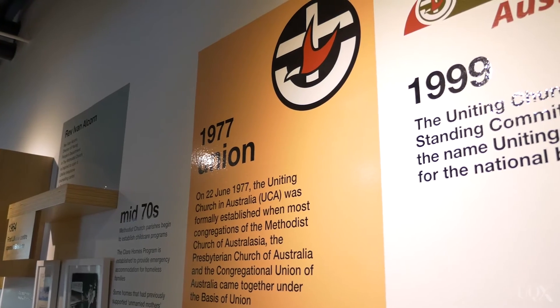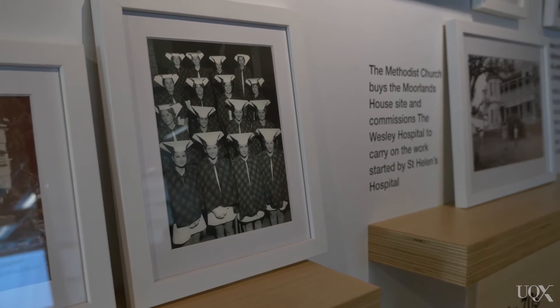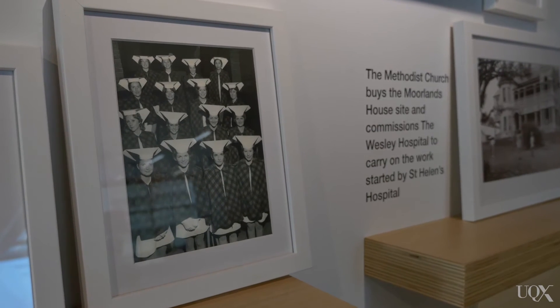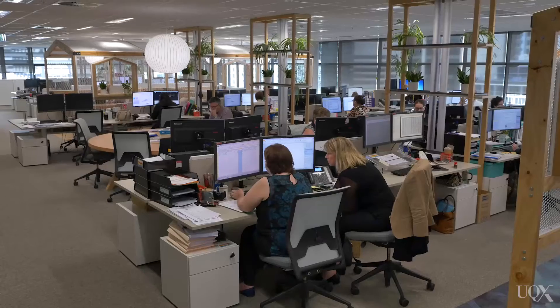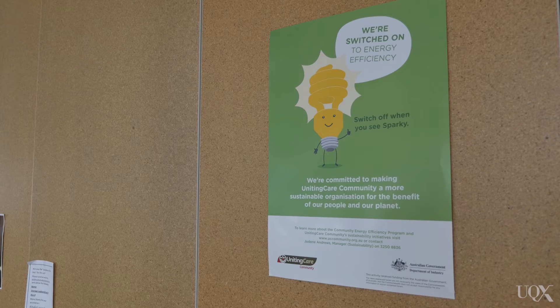As far as key drivers go for the organisation, the organisation is part of the Uniting Church. The Uniting Church was formed in 1977 and they provided a statement to the nation which outlined good stewardship for future generations within the environmental space. In 2012 the Australian Government introduced energy efficiency opportunity legislation which required large energy consuming organisations such as Uniting Care Queensland to reduce its energy consumption.